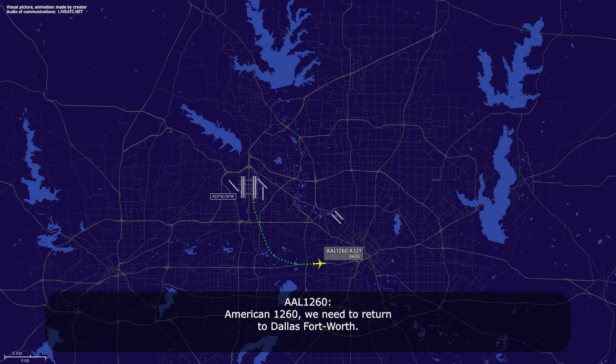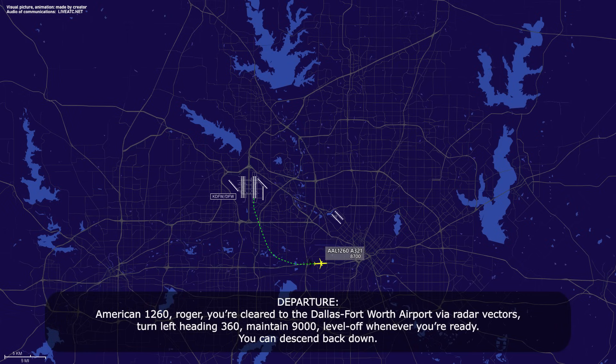American 1260 needs to return to Dallas-Fort Worth. American 1260, Roger, you're cleared to the Dallas-Fort Worth airport via radar vectors, turn left heading 360, maintain 9,000, level off whenever you're ready, you can descend back down.